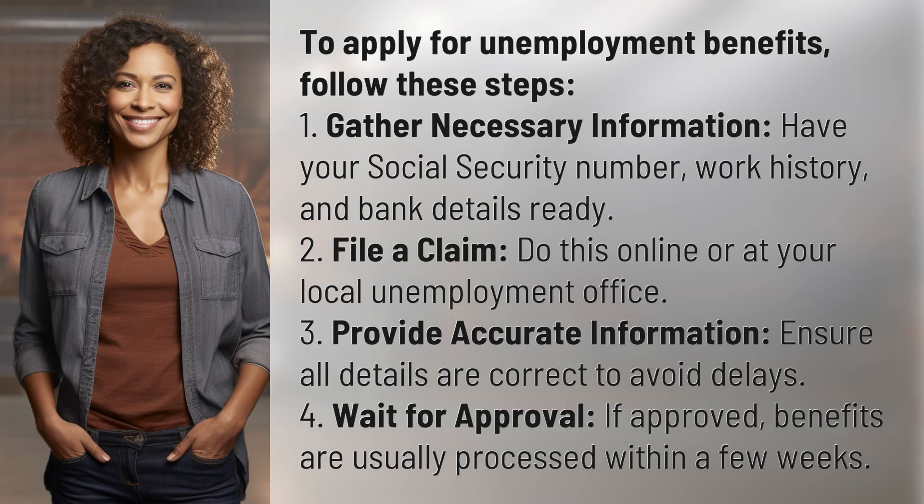To apply for unemployment benefits, follow these steps. 1. Gather necessary information — have your social security number, work history, and bank details ready.